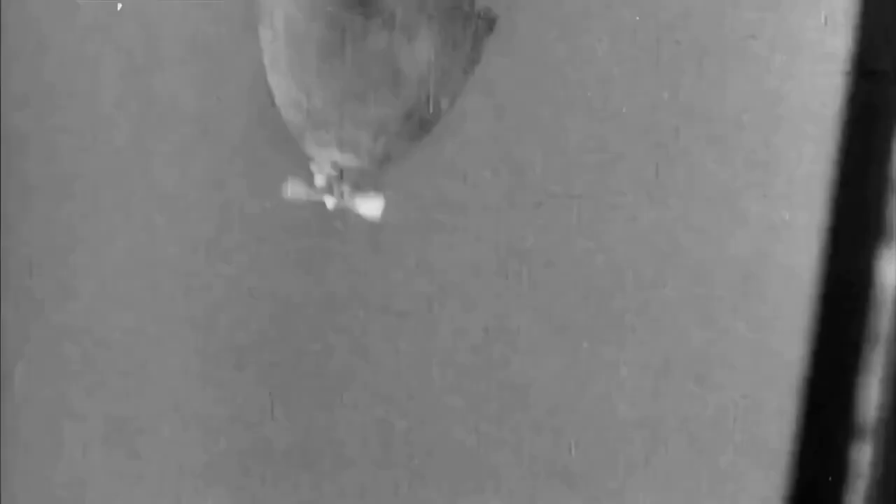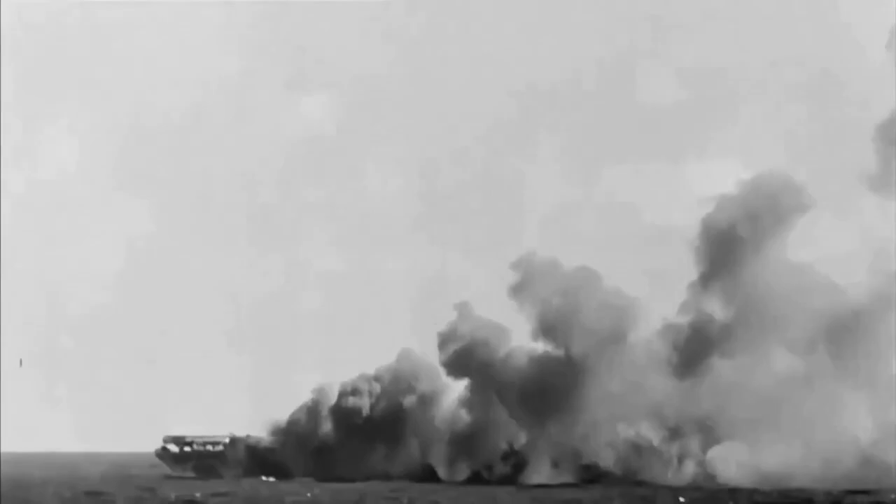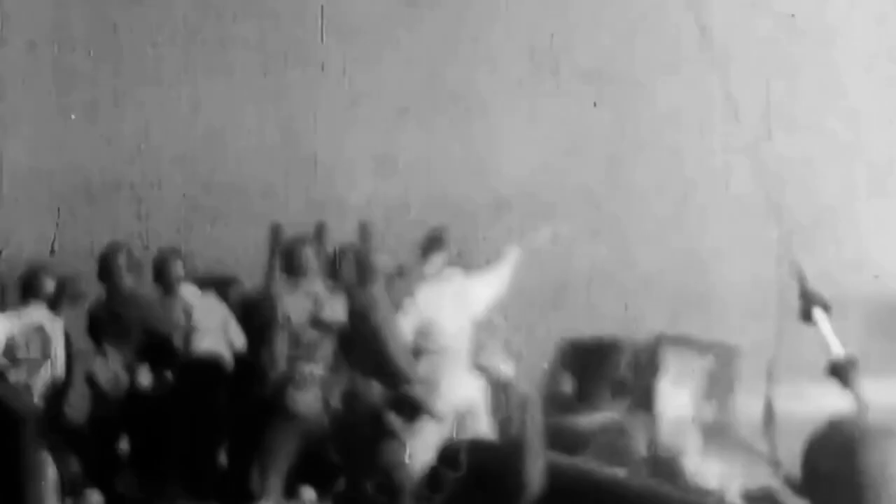In mid-1938, the Japanese Imperial Navy requested a twin engine fighter designed to escort the principal bomber used at the time, the Mitsubishi G3M, reporting name Nell. The operating range of the standard Navy fighter, the Mitsubishi A5M Claude, was only 750 miles — insufficient compared with the 2,730 miles of the G3M.